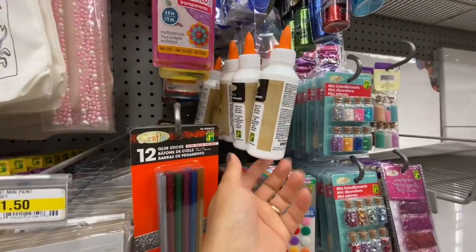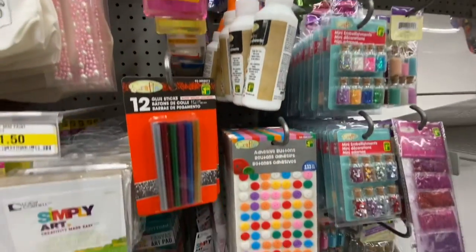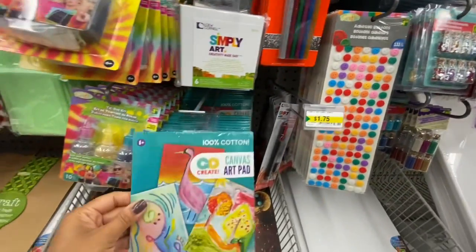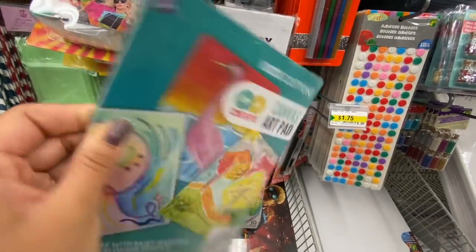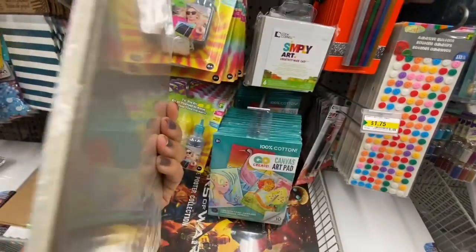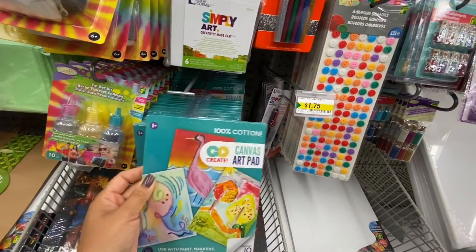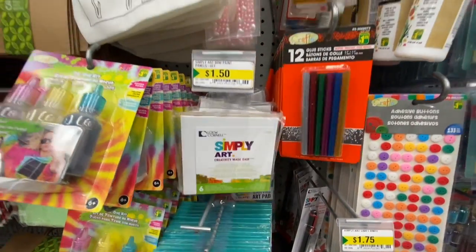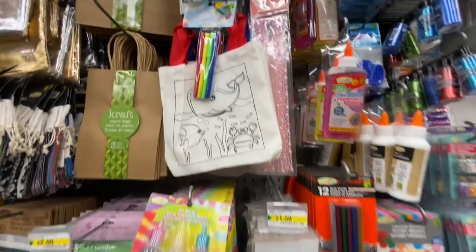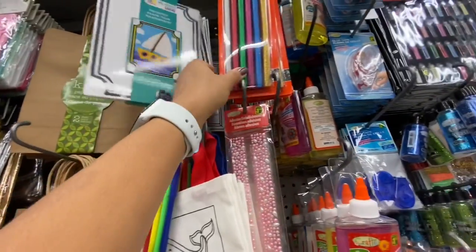This video is a combination of my trips to two different locations so you might see some items twice. The tacky glue was $1.25. The canvas art pad Go Create is there again — no price tag but likely $3 to $4. Some items were $1.50, and they also have pre-printed canvas.